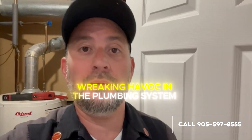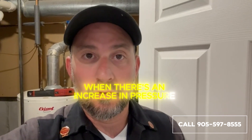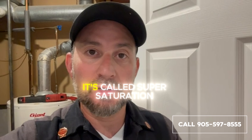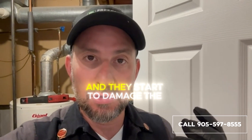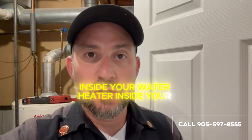The minerals were wreaking havoc in the plumbing system — something I've shared and talked about many times in many different videos. When there's an increase in temperature or a decrease in pressure, you get a certain scenario that happens called supersaturation: minerals fall out of solution, they scale up, and they start to damage the plumbing system inside the water supply piping, inside your water heater, inside your valves, toilets, and faucets.